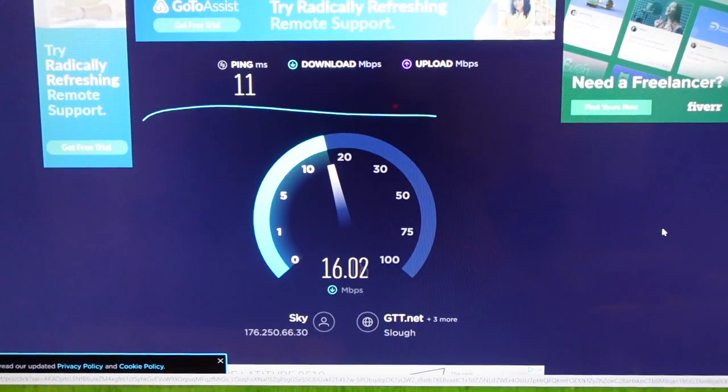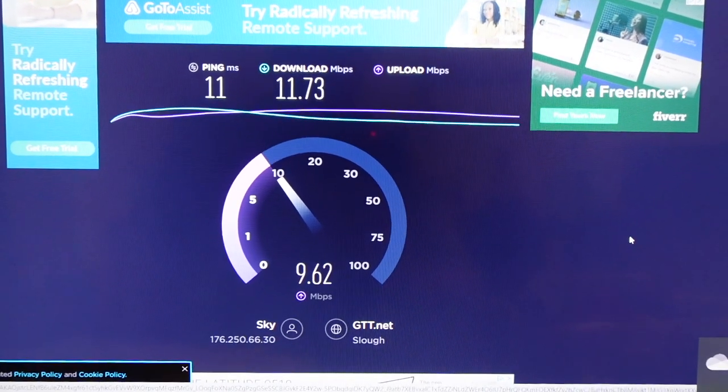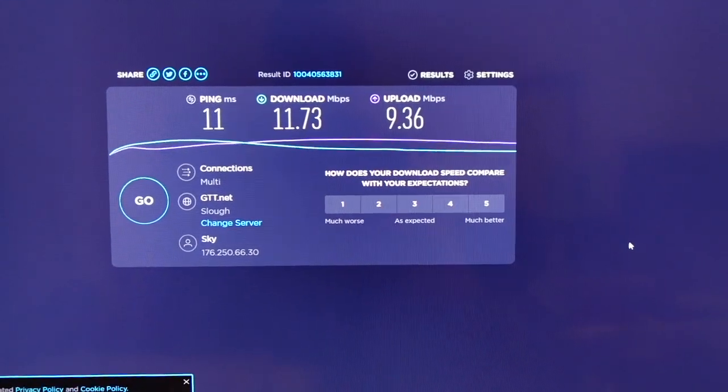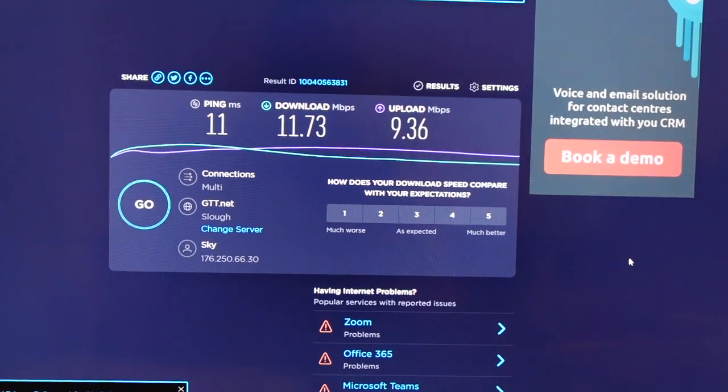Staying on the technology theme this week — while we were in lockdown, they dug up the roads to lay fibre to the house, and today's the day we're going to get up to 900 meg internet connected. So the guys are here now. Let's do a speed test now to see what we're getting currently — there's the result: a rather poor 11 meg down and 9 meg up. Not a very good connection speed at all.